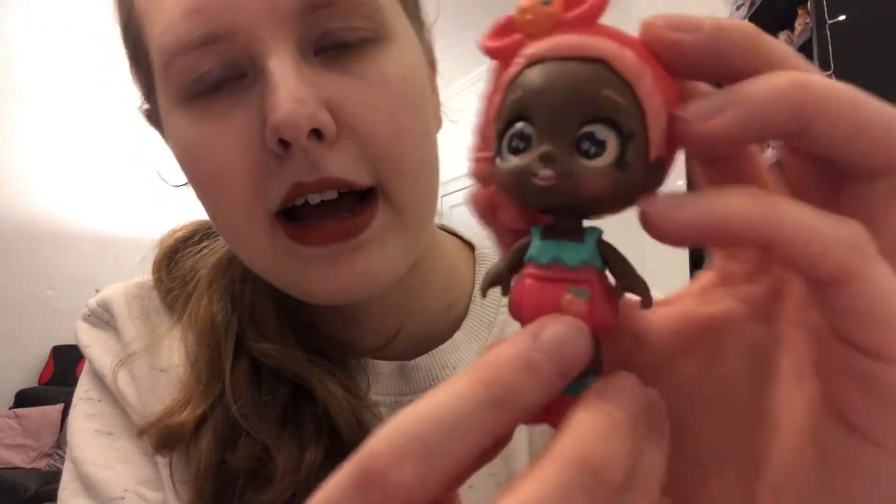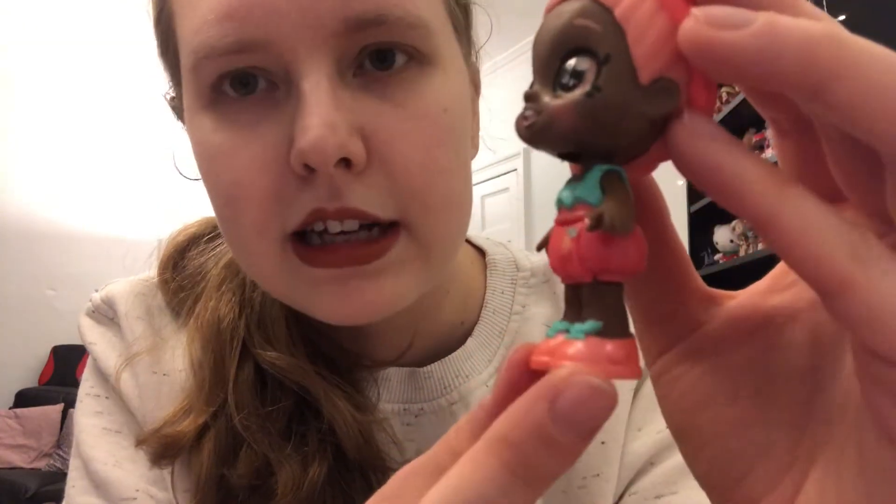She is so cute! Summer Peaches is probably my favourite Kindy Kids character. Her hair actually feels slightly less rubbery - it's still a kind of weird texture but it feels harder and more plasticky than the other one. Look at her little face! I love her outfit, I love the little peach design and her shoes have almost got a slight metallic look to them, which is really nice.